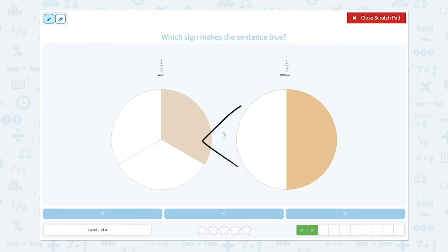So one-half is bigger than one-third, which means one-third is smaller than one-half. Let's look for the symbol that looks like this — not this one, not this one. It's this one.